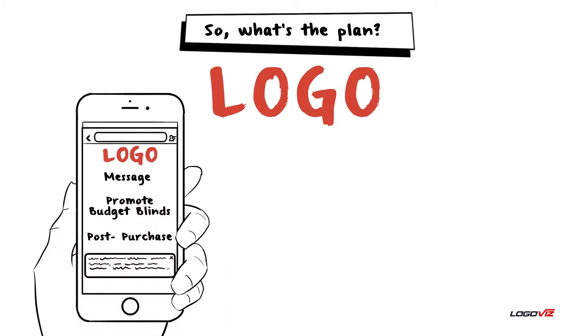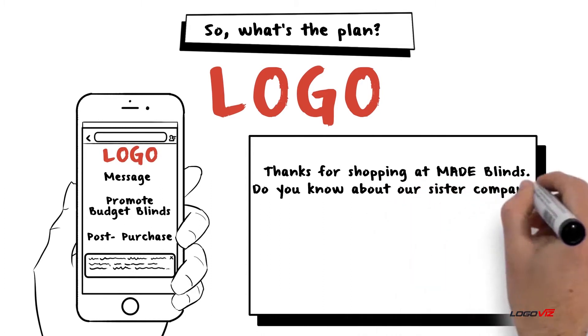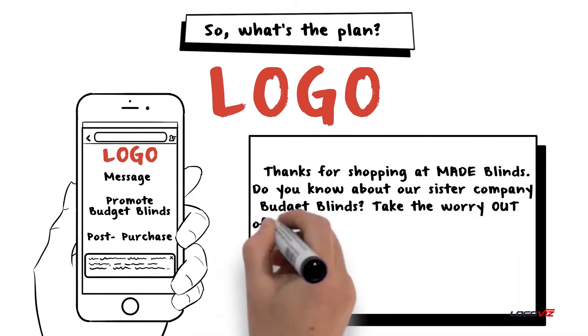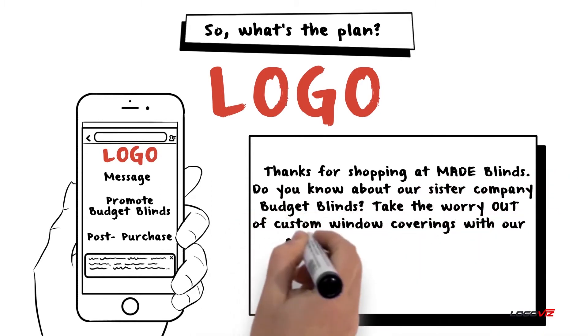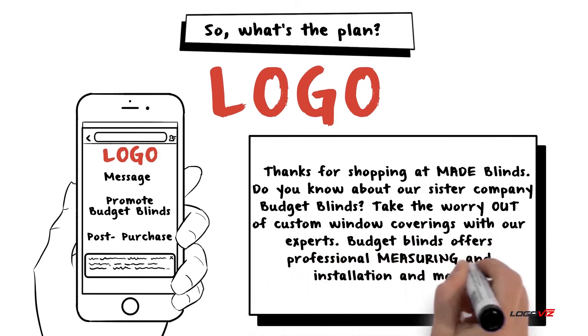We'll be introducing things like emails and inserts with messaging like the following: Thanks for shopping at Made Blinds. Do you know about our sister company, Budget Blinds? Take the worry out of custom window coverings with our experts. Budget Blinds offers professional measuring and installation, and more.